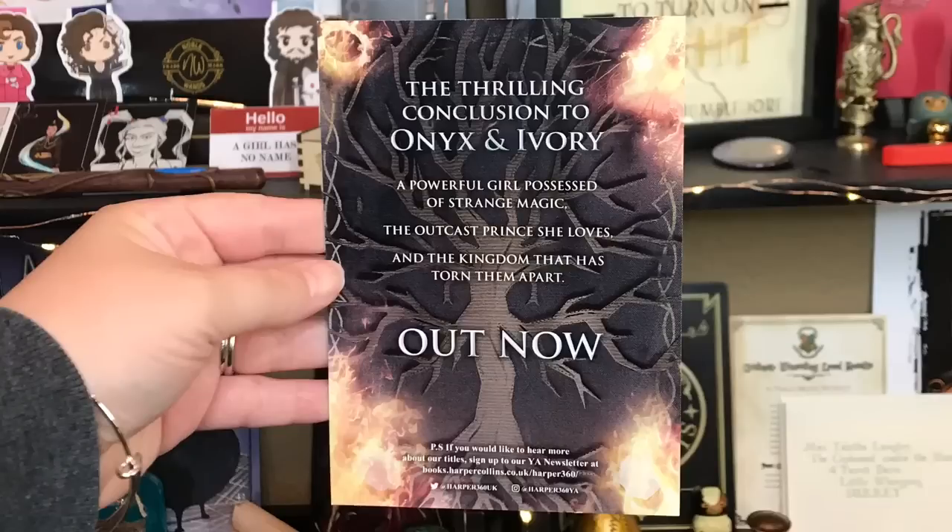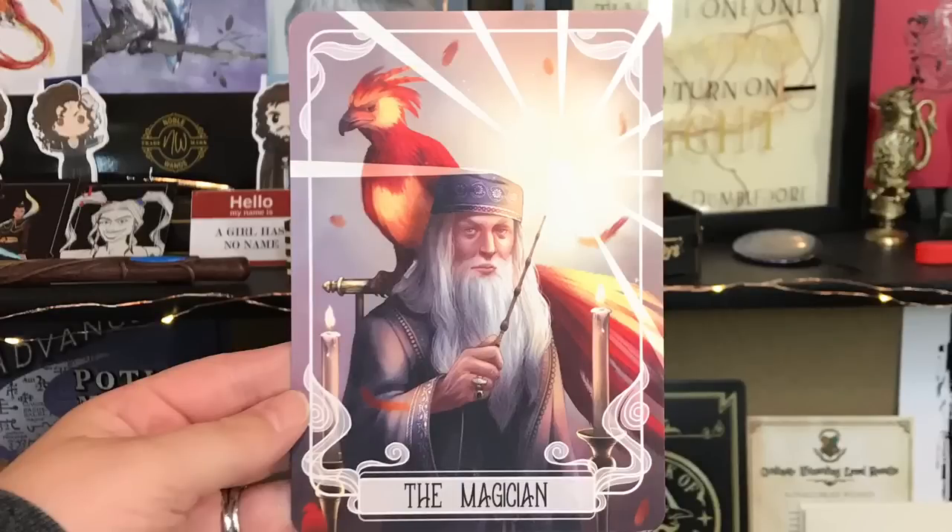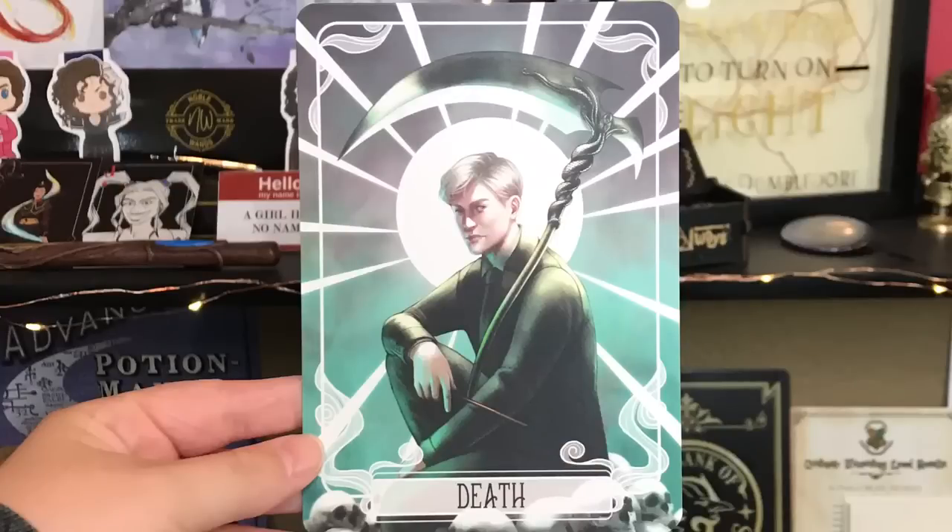There's also a little advertisement for Shadow and Flame by Mindy Arnett, which is out now. Next are their monthly tarot cards — and you guys, it's Harry Potter! The first one is The Magician and it's Dumbledore with the Elder Wand. The next one I think is Malfoy, and it's Death, with snakes on it. This is amazing. I'm so glad my first box from them had Harry Potter tarot cards — I'm definitely going to feature these on my bookshelf.